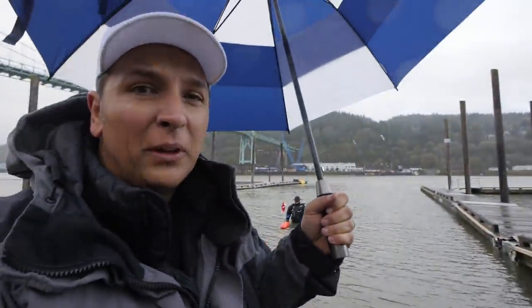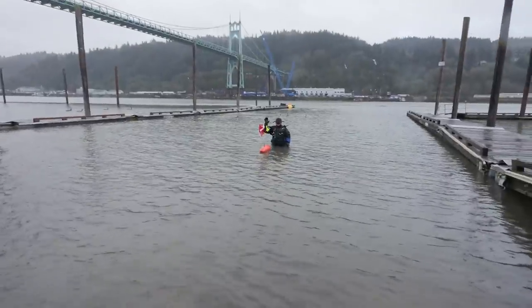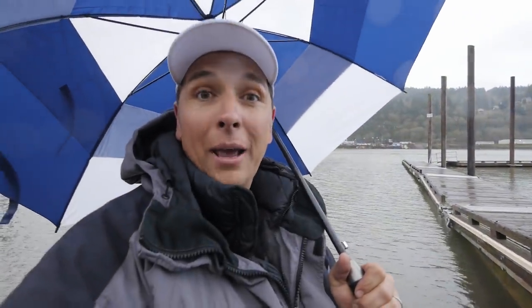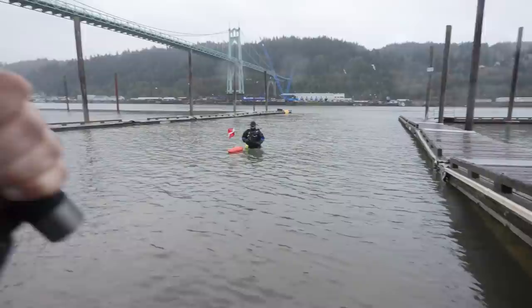Today we are back at the beautiful and rainy St. John's Bridge with Nate. Thanks for coming to play with us again. We're back for what we believe is a Cadillac — Nate, tell me how you pronounce that. Anyway, Nate's gonna go down and see if he can mark it. Good luck Nate. If he does, we're bringing up a Cadillac today.